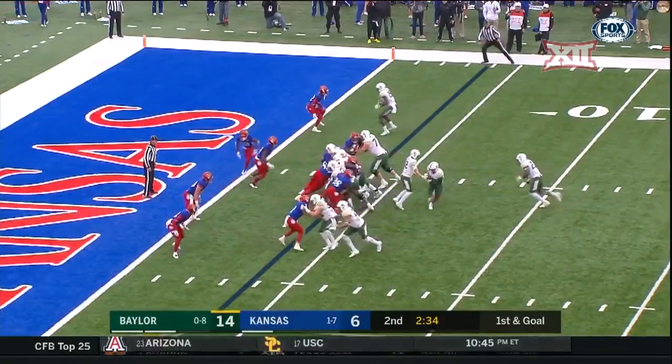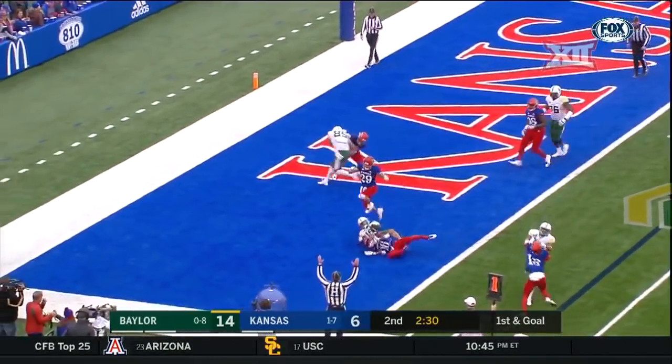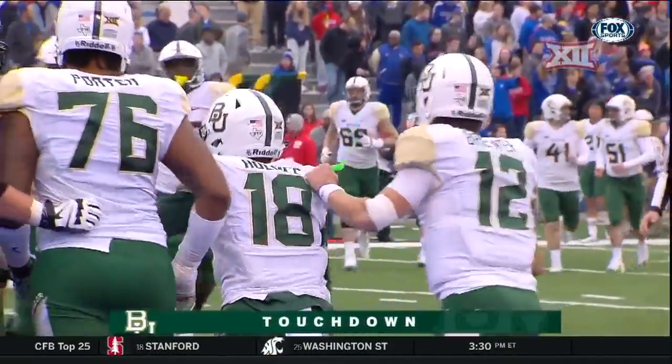Williams in the backfield, a little motion. Hand off on the fly — sweep! And a touchdown for Gavin Holmes. He's got a receiving touchdown and now a rushing touchdown.